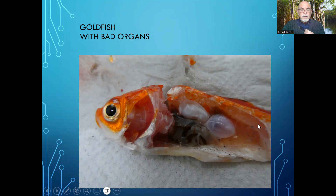When dissecting the fish and taking away part of the body, you could see a very enlarged spleen.